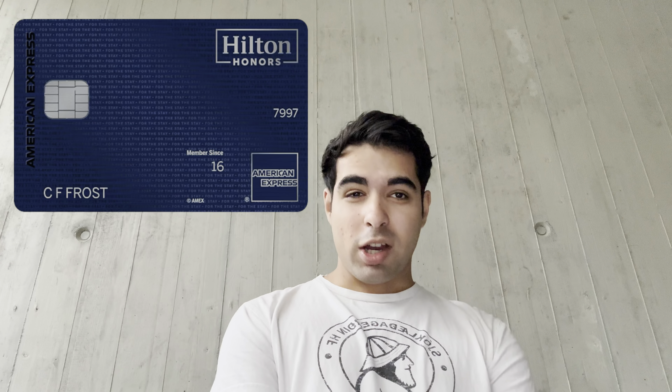Hello and welcome to this video. I'm going to give you a quick update on all the changes on the Hilton American Express credit cards. If you find this video useful, feel free to ask questions in the comments. Let's get started with the flagship card, the Hilton Aspire card.